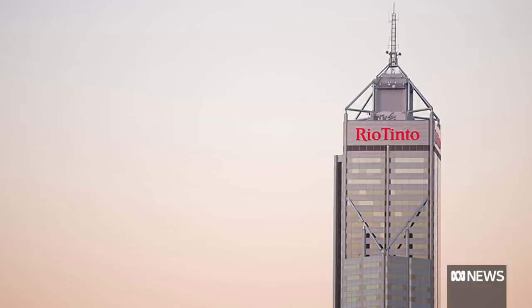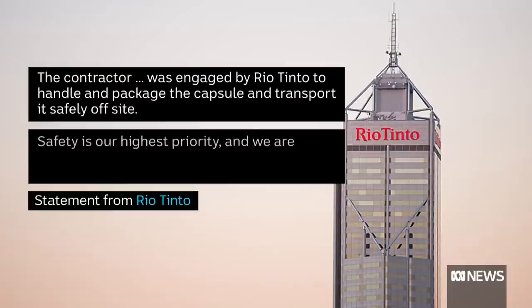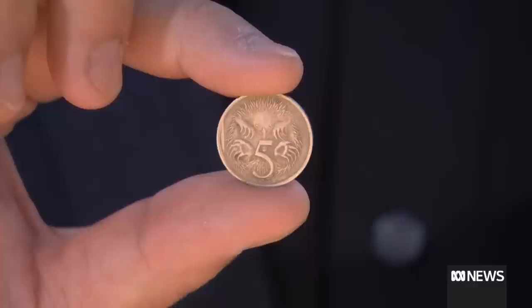In a statement, Rio Tinto says the capsule was being transported by a contractor and it's working with authorities to assist in the search. The diameter of this five-cent coin is more than three times the size of the missing radioactive capsule. And with such a vast expanse for authorities to cover, they've warned there is a possibility it might never be found.